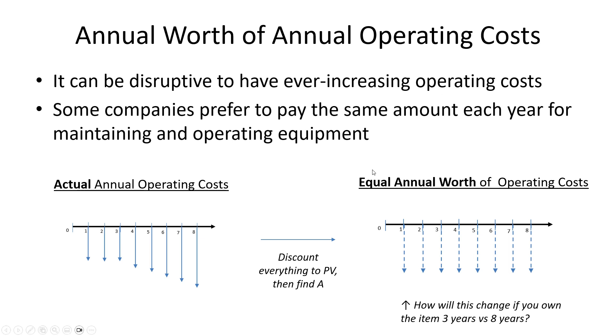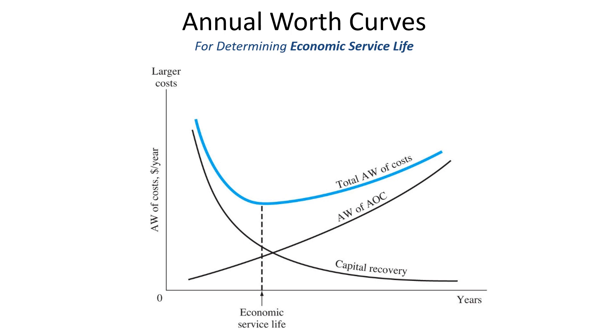I've taken eight years of ownership and found the annual equivalent of the annual operating costs. The length of the arrows represents how much expense there is. What if you'd only owned the item for three years? Those arrows would be shorter, because in the first three years you have less costs. So the longer you own equipment, the higher the annual worth of operating costs will be; the shorter you own the equipment, the less the annual operating costs.